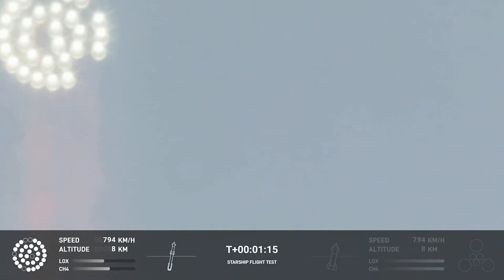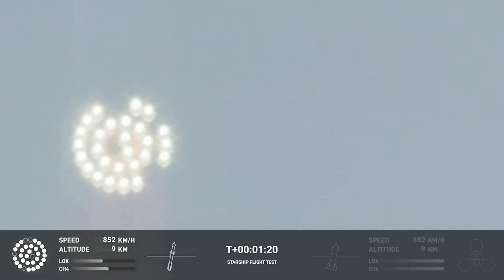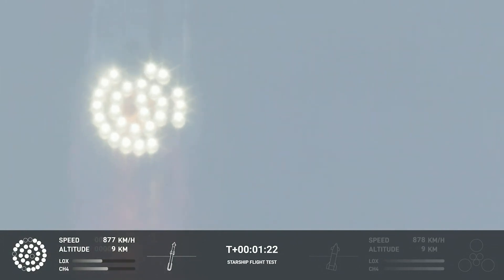As the velocity increases, the density of the atmosphere is decreasing. Max Q — lessening stress on the vehicle. The callout: Max Q now.